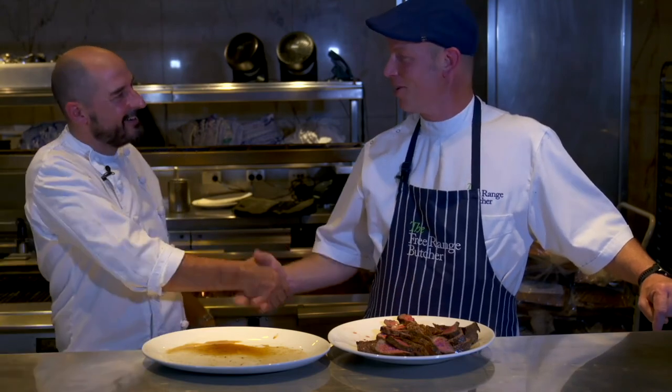Thank you so much, mate — you are a sensation. I'll see you at Nippers. Thanks mate. No worries. Good on you.